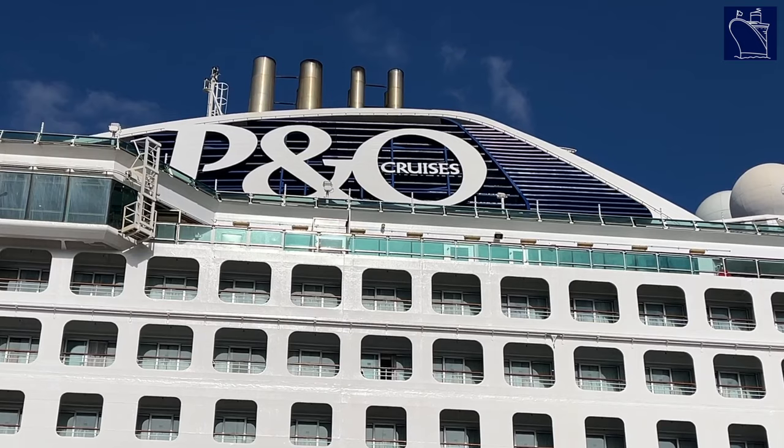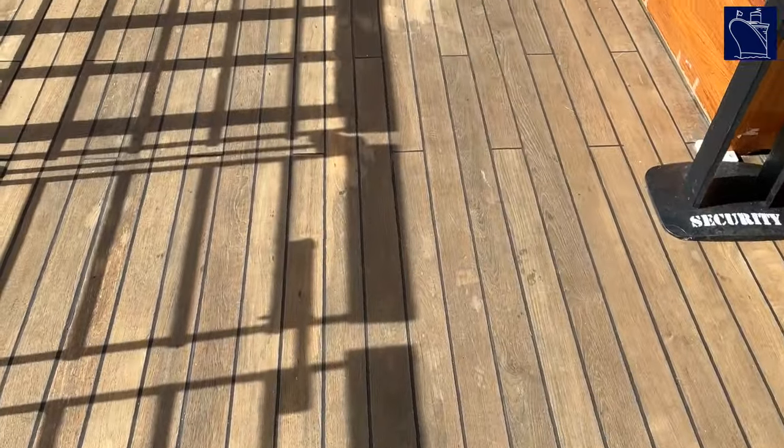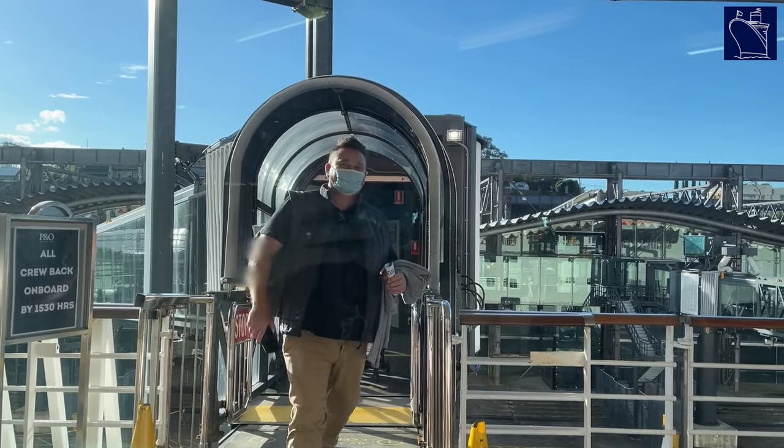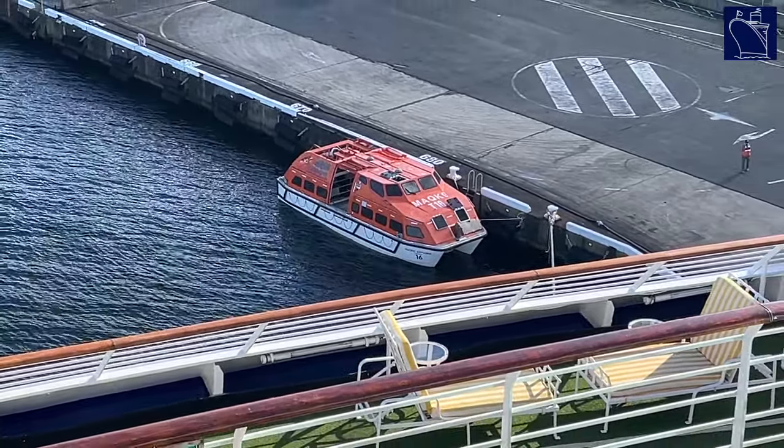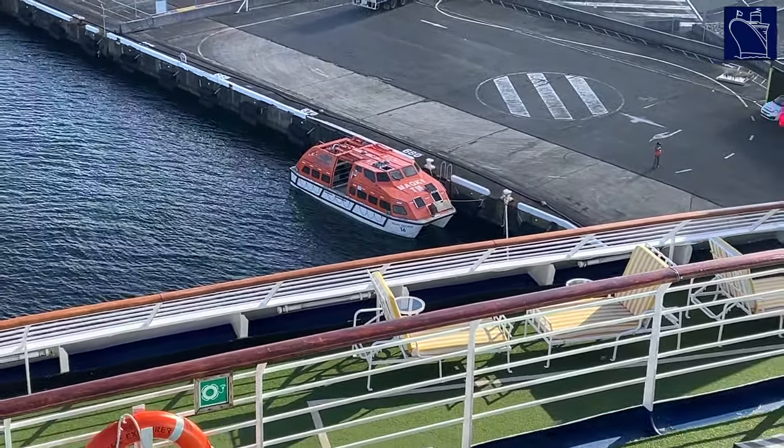My boarding group was the first for the day and I was lucky to be among the first passengers to step aboard Pacific Explorer in over two years, which was really exciting. My Big Cruise Podcast co-host Barry Downs was also aboard and he arrived several hours later, but had a similarly smooth embarkation experience.